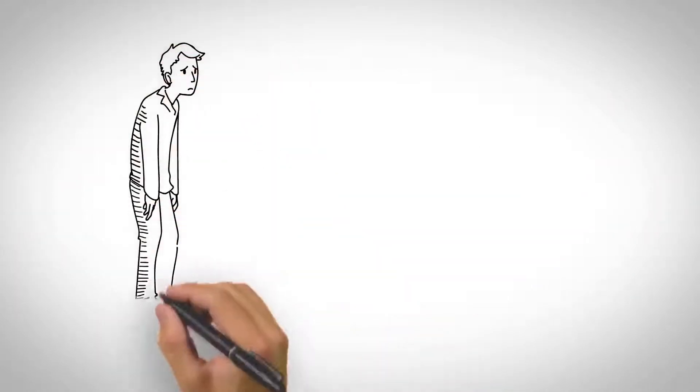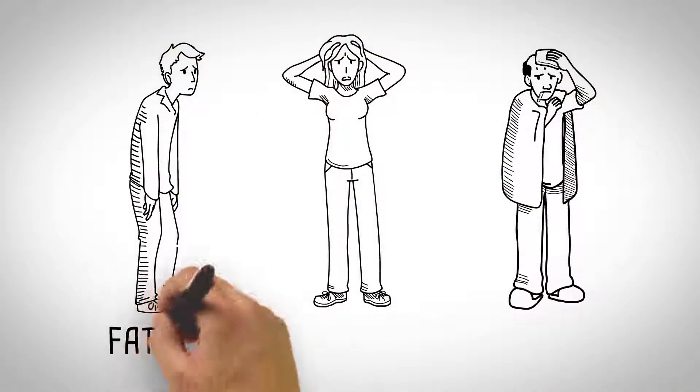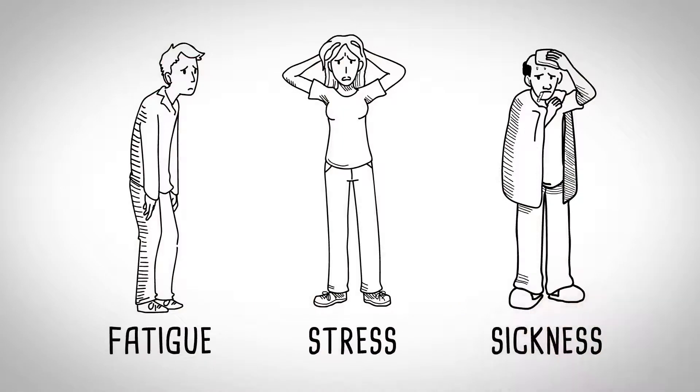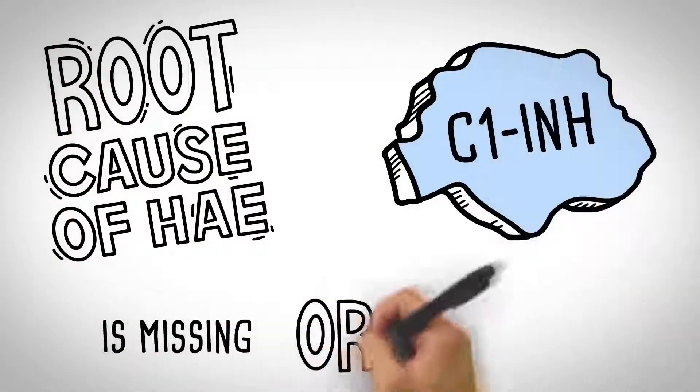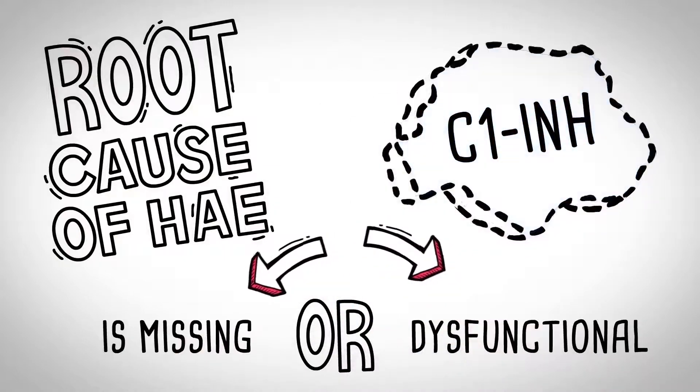A variety of situations can trigger an HAE attack, such as fatigue, stress, sickness, hormonal changes, and more. But the root cause of HAE is missing or dysfunctional C1-esterase inhibitor, also known as C1-INH.